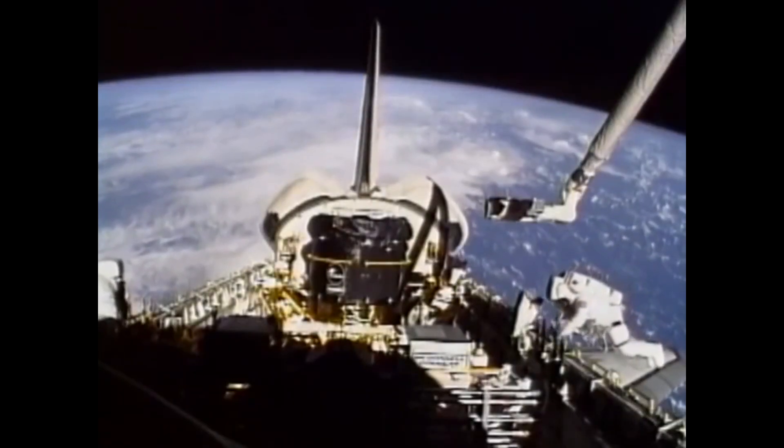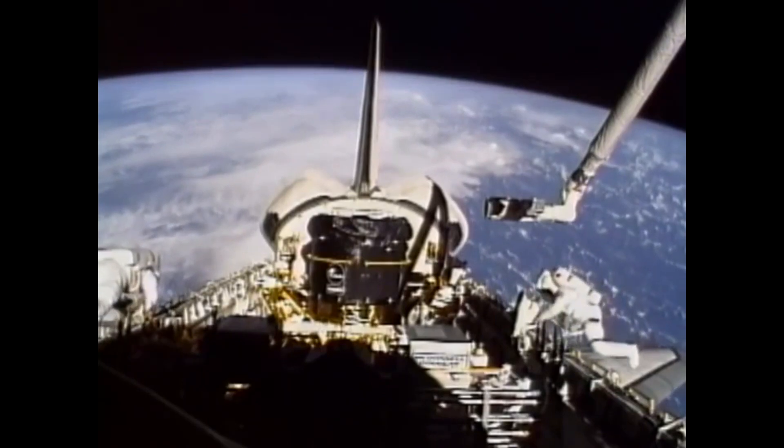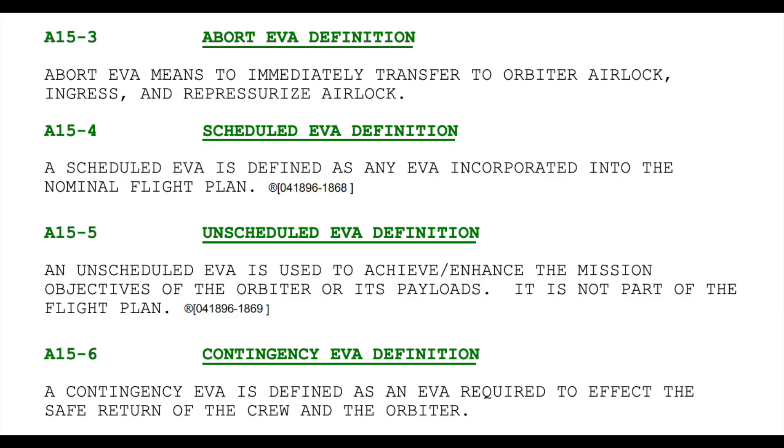During the space shuttle program, EVAs were part of many, many missions. But even on missions where there were no scheduled or planned EVAs, there were suits on board, and astronauts were trained for a number of situations where they would need to use them. These were referred to as contingency EVAs, and they were largely reserved for things which could destroy the spacecraft during re-entry and landing.